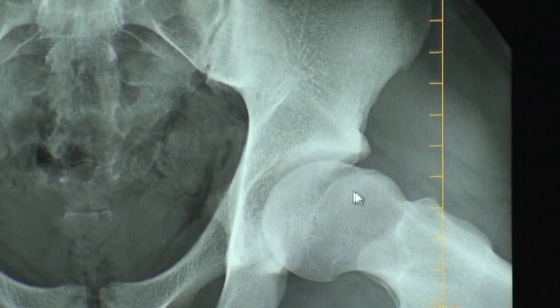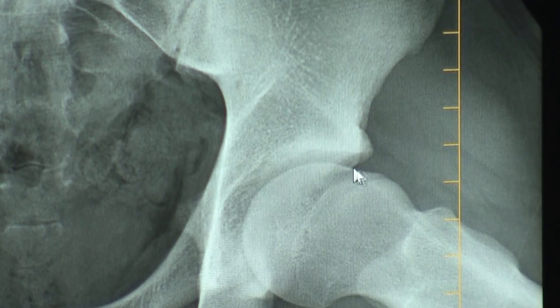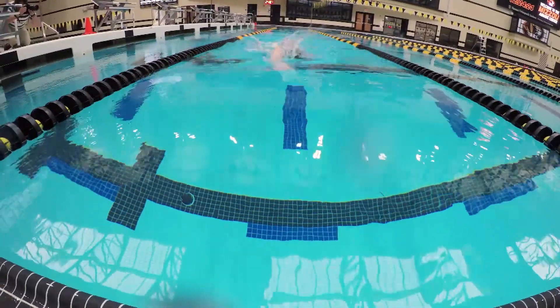I seriously could not even walk to the grocery store, which is like two blocks away from my house, without being in a lot of pain. The problem was femoral acetabular impingement, meaning the bones in Madeline's hip joint hit each other when she moved. It's likely caused by genetics and aggravated by repetitive motion. Fixing the problem requires a surgery called hip arthroscopy.